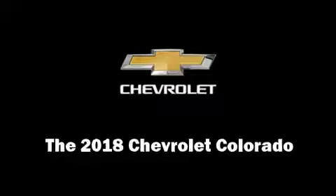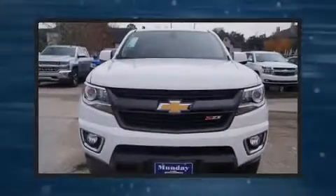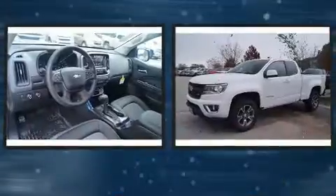Get excited about the 2018 Chevrolet Colorado. This four-door, four-passenger truck is waiting for you to take home.